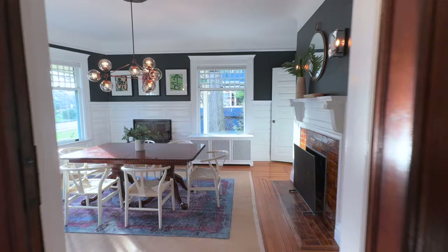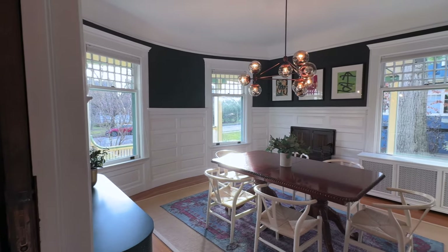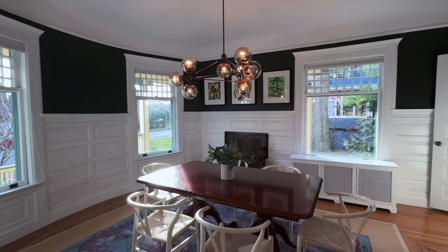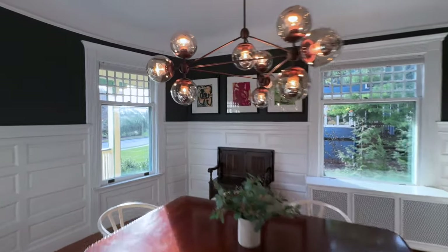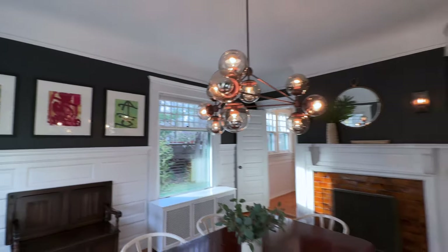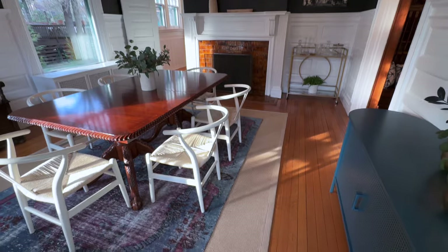In the dining room, we have beautiful wainscoting, a beautiful modern chandelier that's included in the sale of the home, and yet another of your fireplaces.